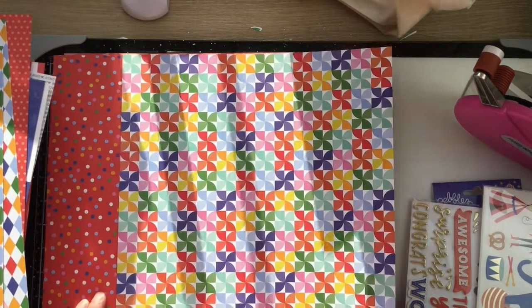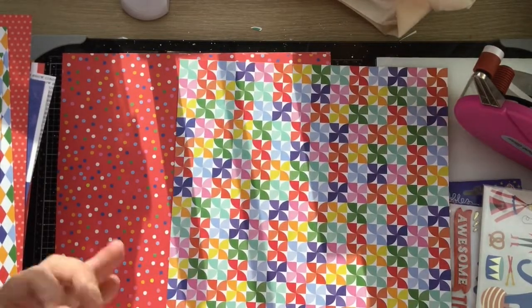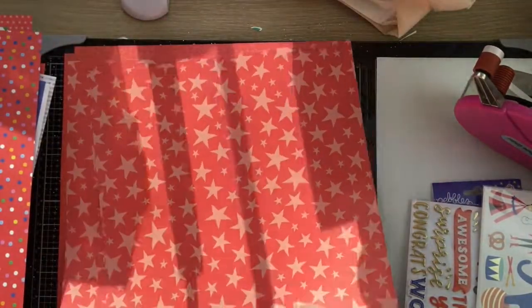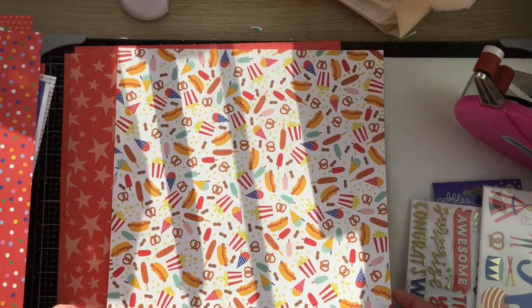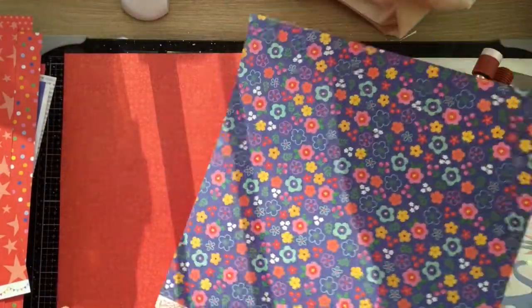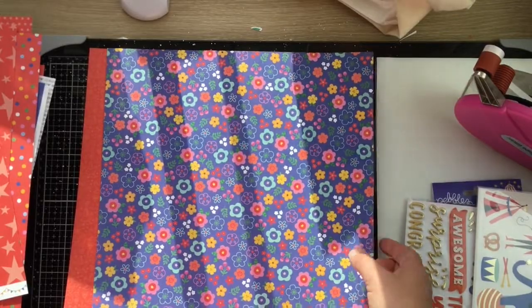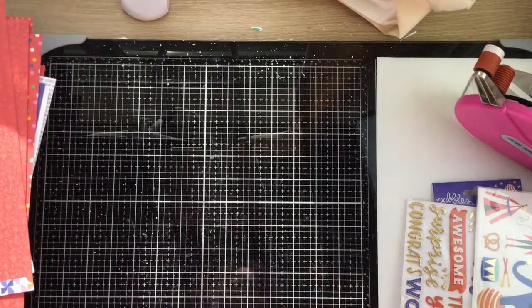'Pinwheels' — very imaginatively named — has a red with rainbow polka dot B-side. I got two of 'Circus Treats,' which has a tone-on-tone red star on one side and hot dogs, popcorn, and ice creams on the front. Then two of a floral pattern paper called 'Confetti' — dark blue with cute little flowers on one side and a red tone-on-tone print with little birds and hearts on the B-side. That's my haul — thanks for hanging in there, I hope it wasn't too bright, and I'll see you guys next time!